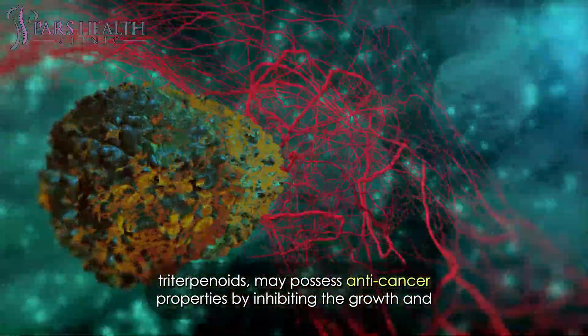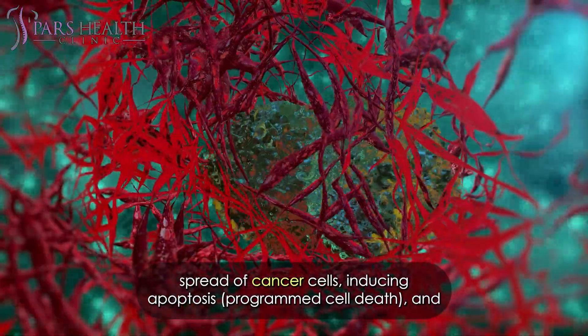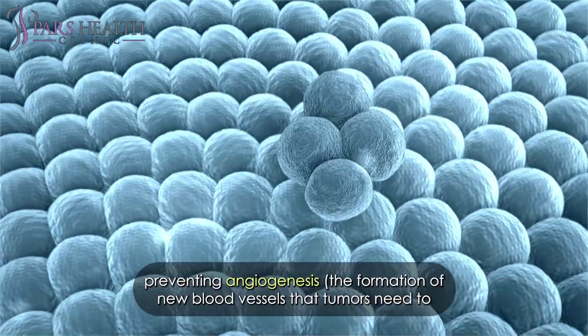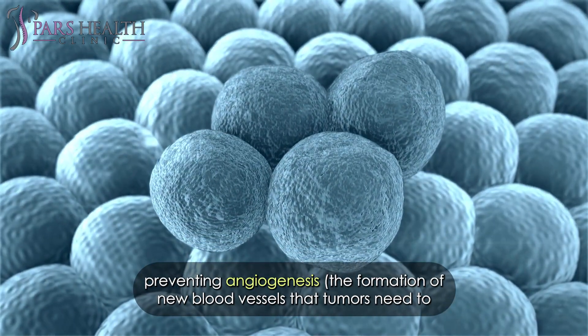Research suggests that certain compounds in apples, like quercetin and triterpenoids, may possess anti-cancer properties by inhibiting the growth and spread of cancer cells, inducing apoptosis — programmed cell death — and preventing angiogenesis, the formation of new blood vessels that tumors need to grow.